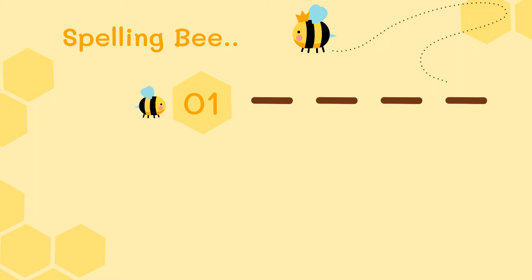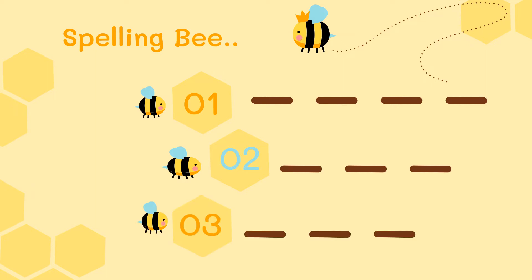Number one, it has four sounds: glad. Number two, it has three sounds: what. Number three, it has three sounds: got.